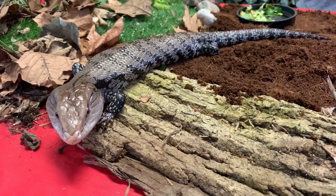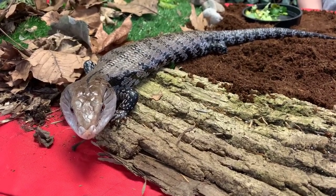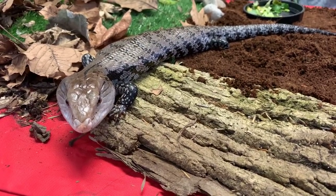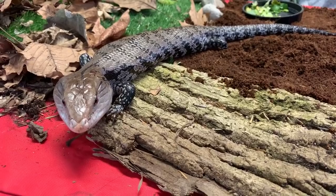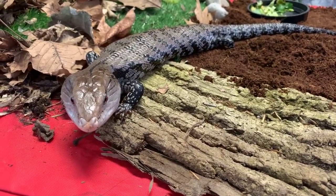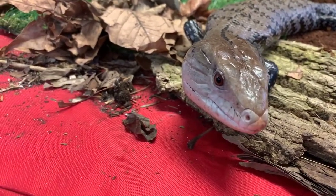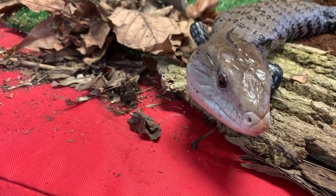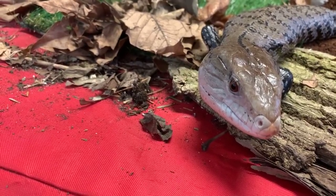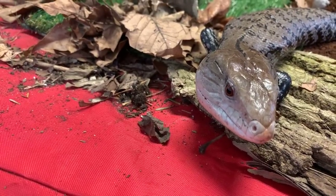Grayson wants to know how we can tell if he's a boy or a girl. It's actually almost impossible — for blue-tongued skinks, there's no major difference and no way to 100% tell if he's a boy or a girl. We know that Sidney's a boy because he had his blood tested when we first got him, and that let us know he was, in fact, a male. But other than that, there's no way to tell by color — unlike Dude the Box Turtle, where we knew he was a boy because of his bright red eyes.